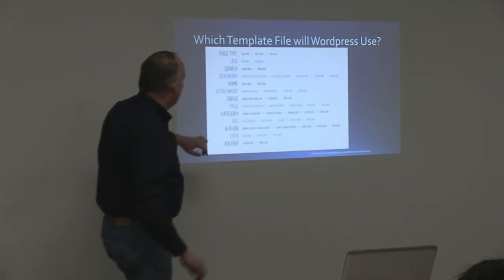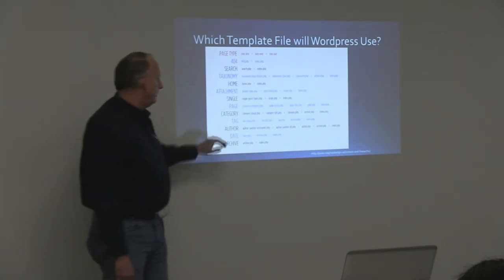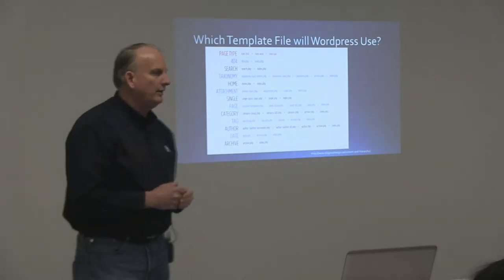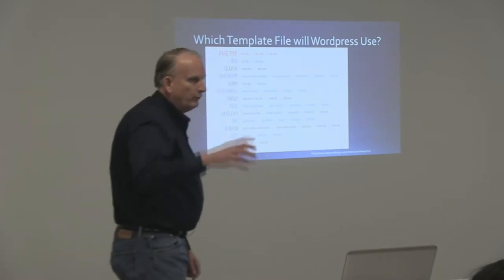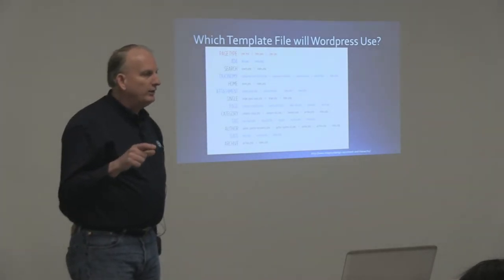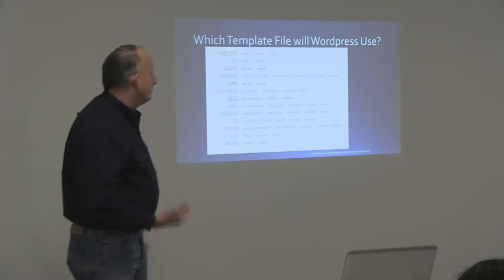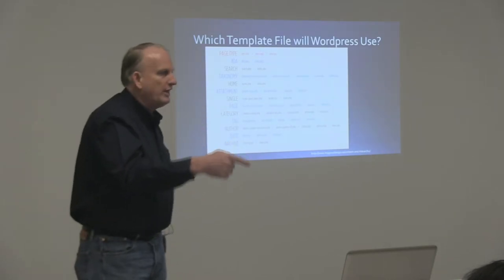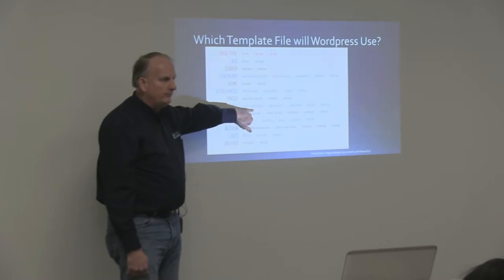If you're looking at a page on your website, the first thing WordPress is going to do is look for a custom template. You can create a page template that you can choose in your WordPress backend — typically in the right-hand column — such as a default template, contact page template, full width page template, or whatever. If when you created your page in the admin you told it to use that template, WordPress will look for a page with that template name within your child theme folder and if it finds one, it'll use that to display it.